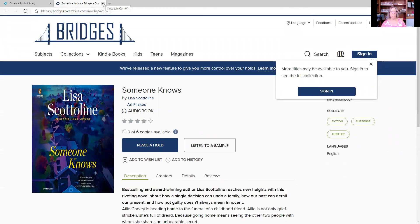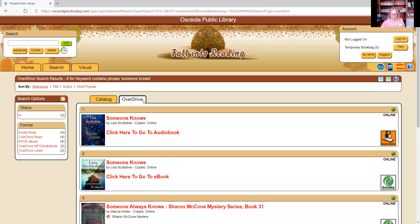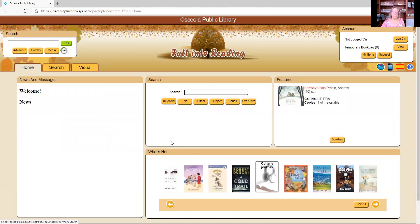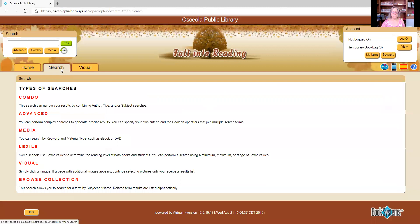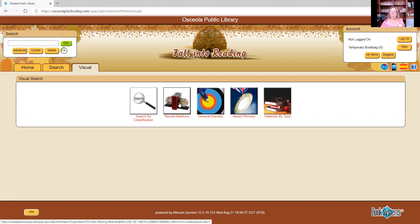I'm going to close this tab so we're back in our circulation system. That is how you can search through our catalog. If I click on 'search,' there are different options — you can search by Lexile value, which is useful if you need this for a student. There's also a visual tab that might be good for kids or visual learners.